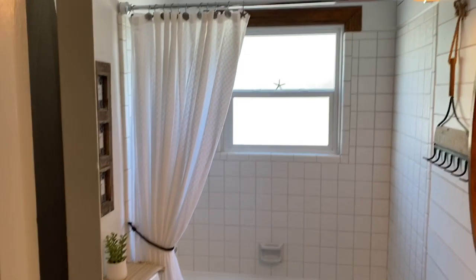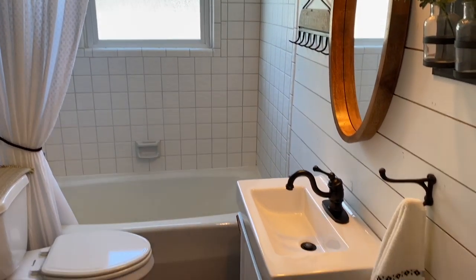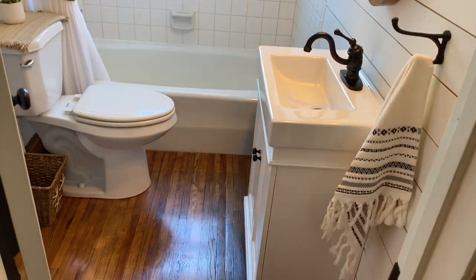This is one of two bathrooms in the home. It features custom shiplap and charming custom accents, and it's perfectly situated for use by overnight guests staying in the bunkhouse.